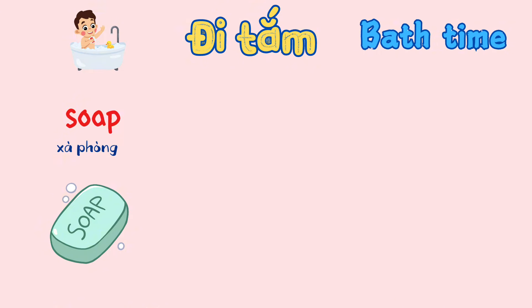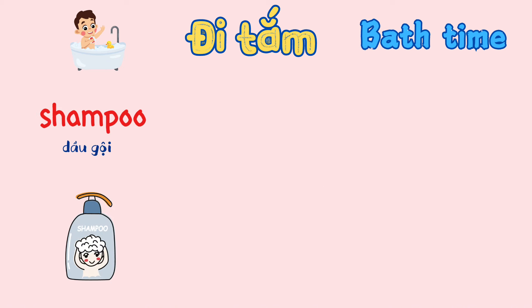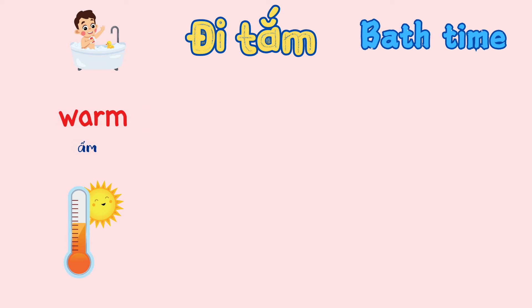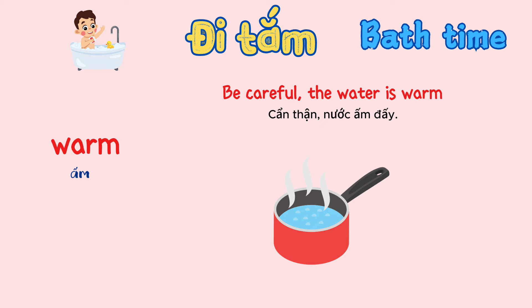Soap. Use soap to wash your body. Shampoo. Let's wash your hair with shampoo. Warm. Be careful, the water is warm.